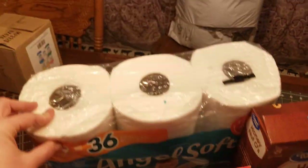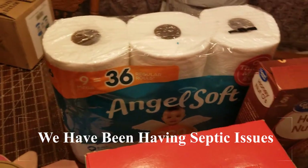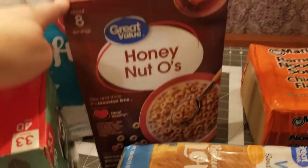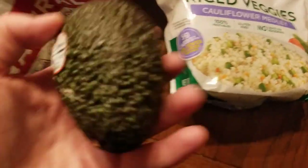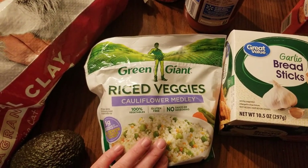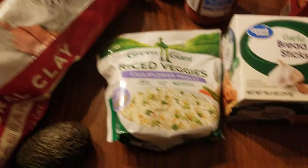Toilet paper. I thought this was the big roll, but we're down to one bathroom that we buy toilet paper for, so it's not a problem. Honey Nut Cheerios, a loaf of bread, almond milk, an avocado, and cauliflower — riced veggie cauliflower for fried rice on Saturday.